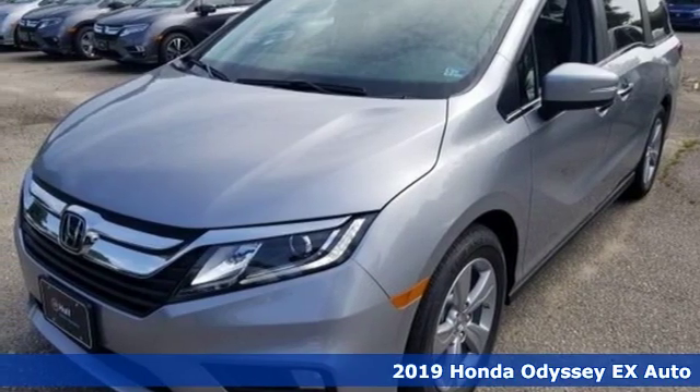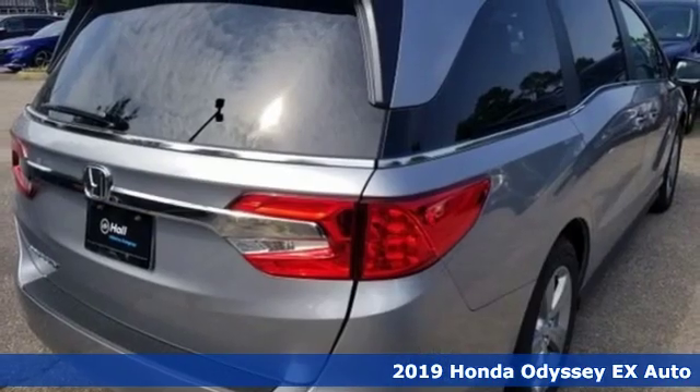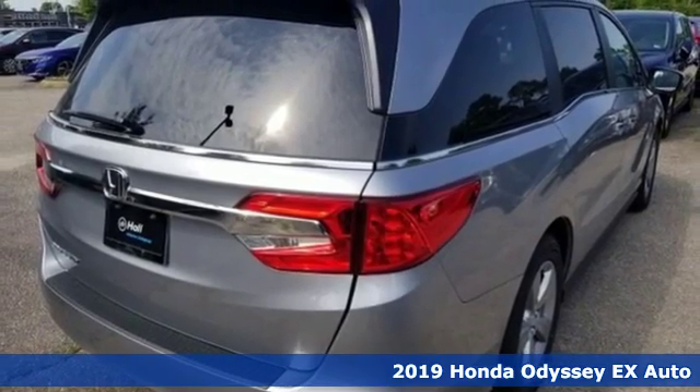Here's a new 2019 Honda Odyssey. From hood to hatch, it offers all the comforts and conveniences you could want.